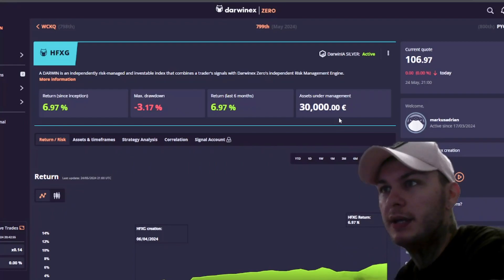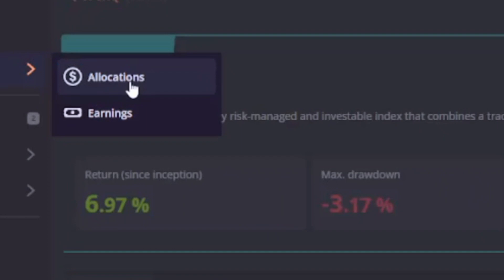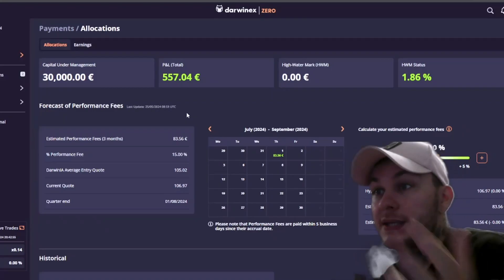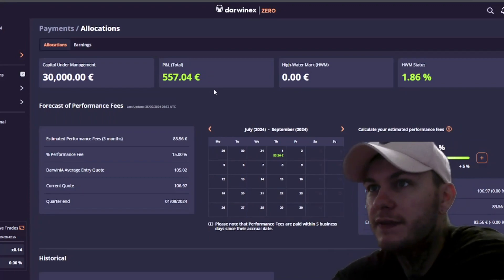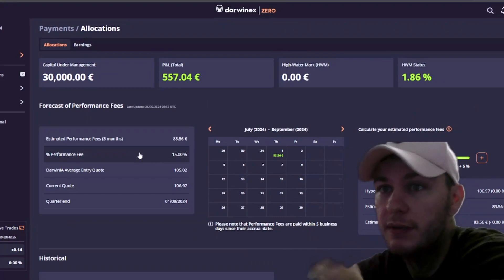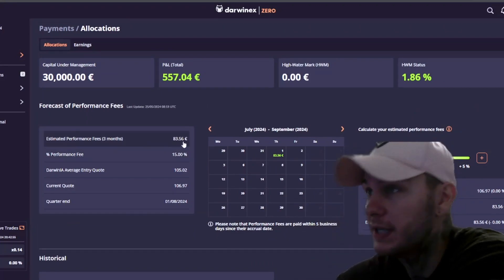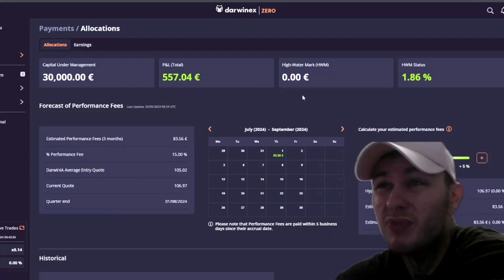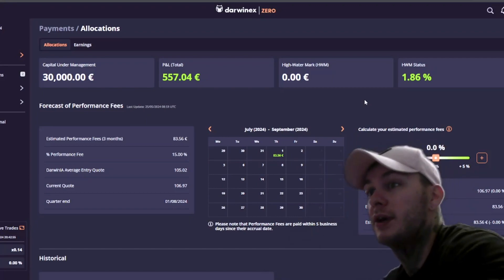If we go here to payments and then to allocations, we can see that on that 30k account I made 557, and with a 15% performance fee payout it's going to become 83 euros and 56 cents. That's pretty okay.